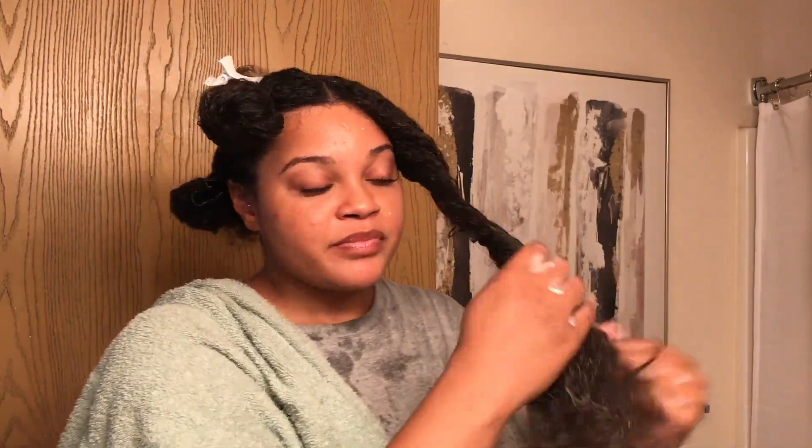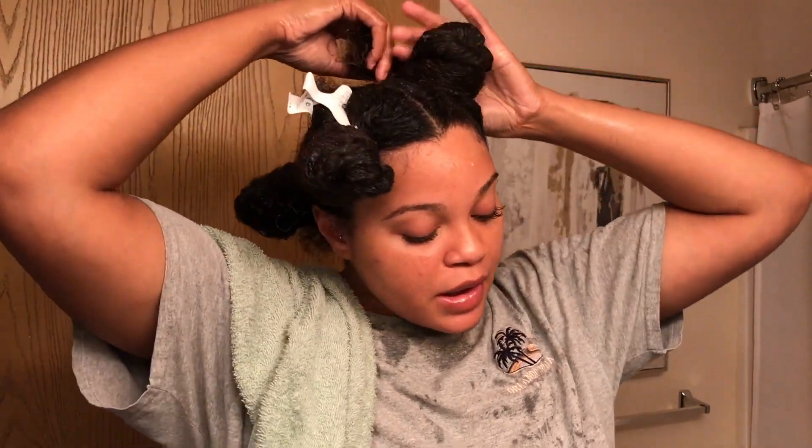My hair smells like a big old mint leaf. All right, that is it. I am about to go sit under my steamer for about 45 minutes to an hour because my hair has been very dry. I'm going to give it a lot of steam and a lot of moisture. I'll be back once I'm done sitting under the steamer.